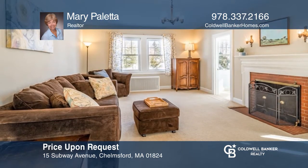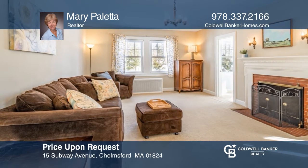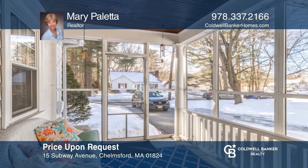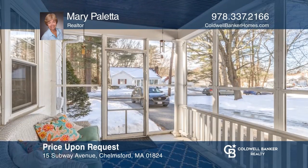Enjoy this bright three-bedroom colonial in the Westlands neighborhood offering a four-season sunroom, garage, and screen porch. To see your new home in person, schedule a tour with Mary Paletta.